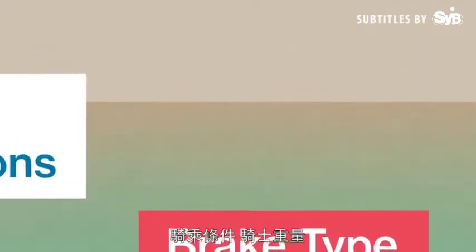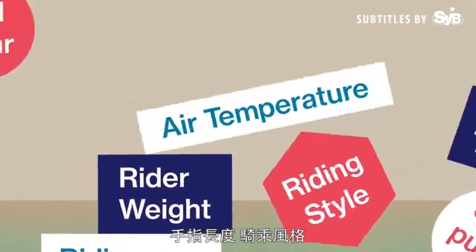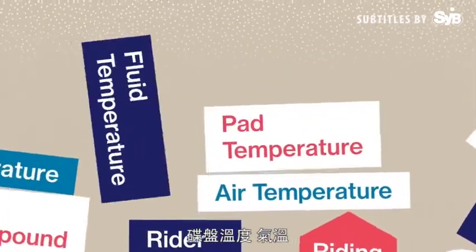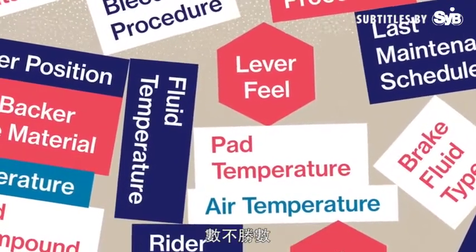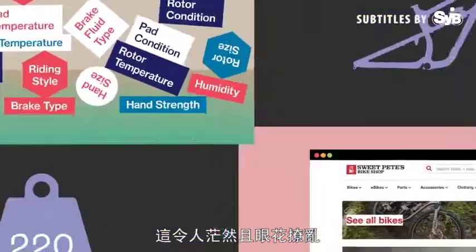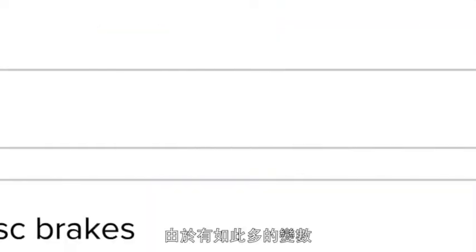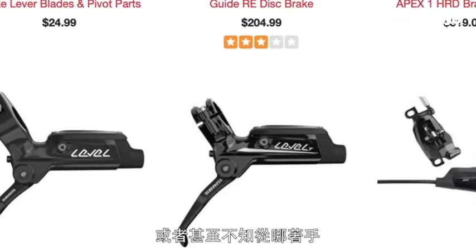Now look at all of these variables: brake type, riding conditions, rider weight, hand size, hand strength, finger length, riding style, rotor temperature, air temperature, pad wear, pad compound, fluid temperature, pad temperature. It's confusing and overwhelming. With so many variables, many riders don't know whether they have the right brakes, or even where to begin.